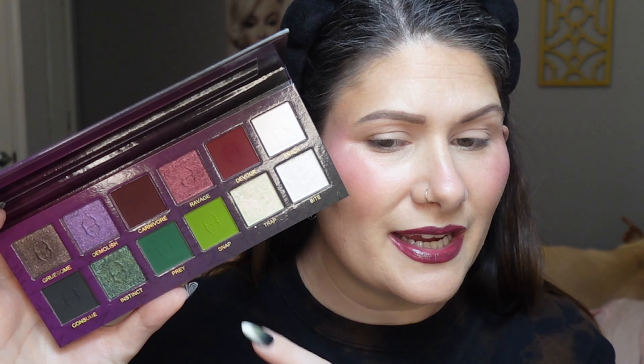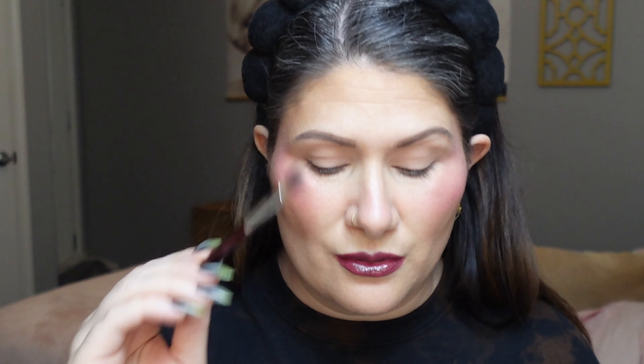I'm going to start with this shade called Snap — it's the prettiest slime green shade, absolutely gorgeous. I'm picking it up with a BK Beauty 211 brush and focusing it on my inner corner, bringing it up into the crease and down onto the lower lash line just a little bit, really focusing it on that inner portion of the lid to make it our pop of color on the inner corner.